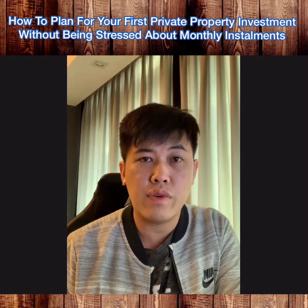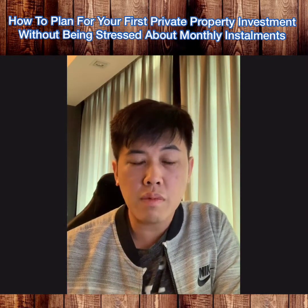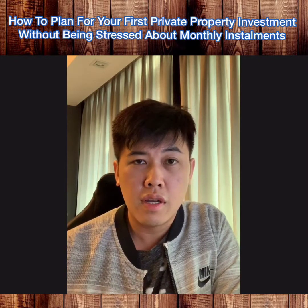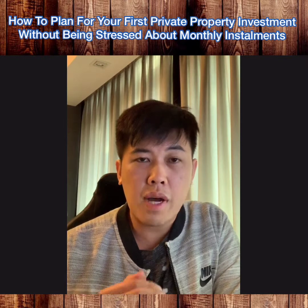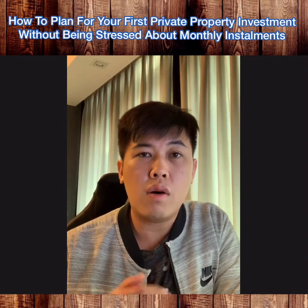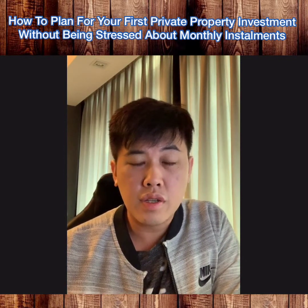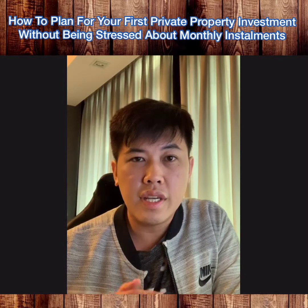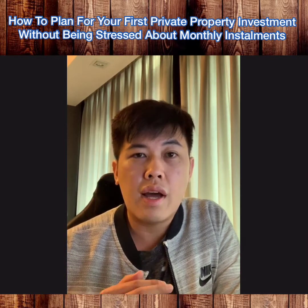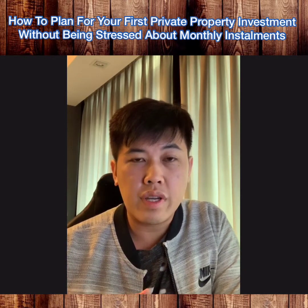How do you plan for your first property investment without being stressed out over the monthly installments? I've actually come up with a plan and things to look at that have helped me to own multiple properties in just a period of less than two years. Today I'm going to share about what these things and factors are.